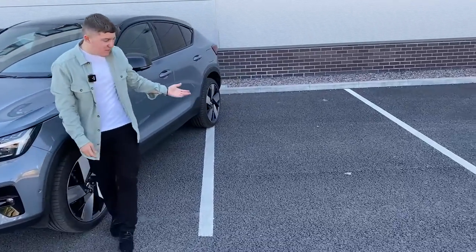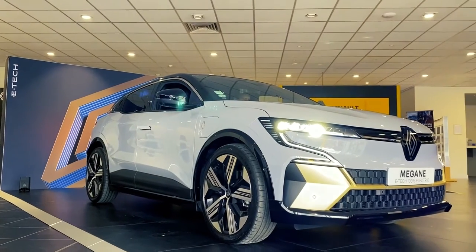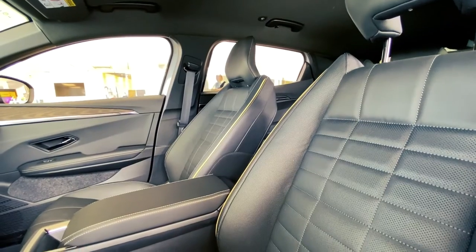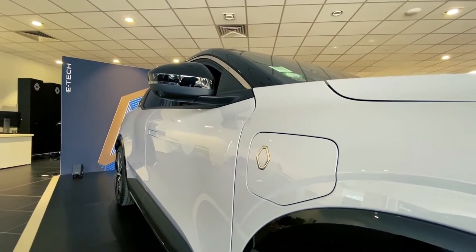And finally, joining us for the event — well, sort of — is the Renault Megane E-Tech. The vehicle has not yet landed in the UK, but is available to order as it will soon arrive. A very modern and spectacular designed car with another amazing electric range — an all-round good vehicle.